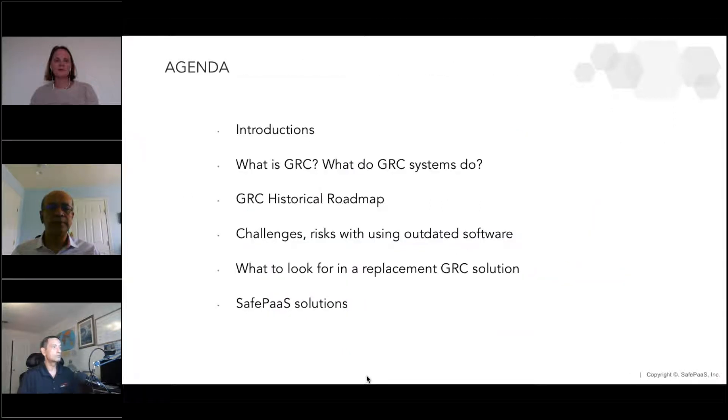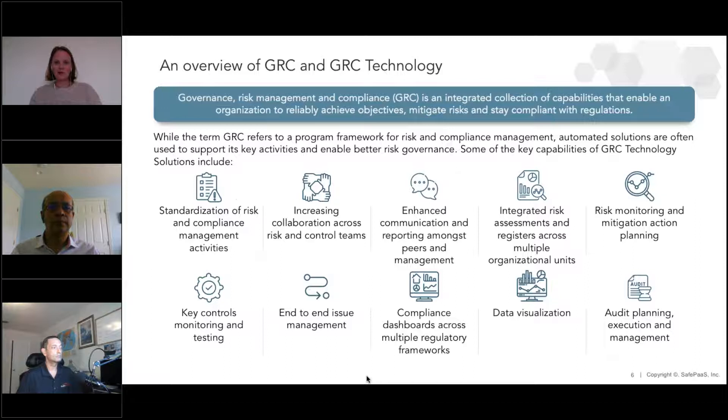The agenda we're going to follow today: we're going to start off by setting the scene — what is GRC? There's a lot of confusion out there in the market. What do GRC systems actually do? We'll go right back to when GRC technology first came about — open pages, Paisley, logical apps — and then what are the challenges organizations face when they're still using outdated GRC technology, what to look for in a replacement, and then how SafePass can help. Let's dive right in — what is GRC technology? What's it all about, Sumya?